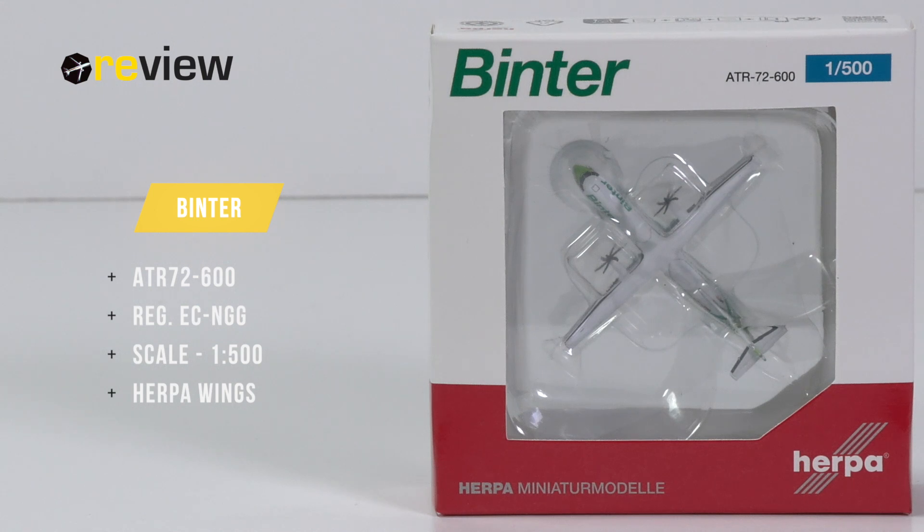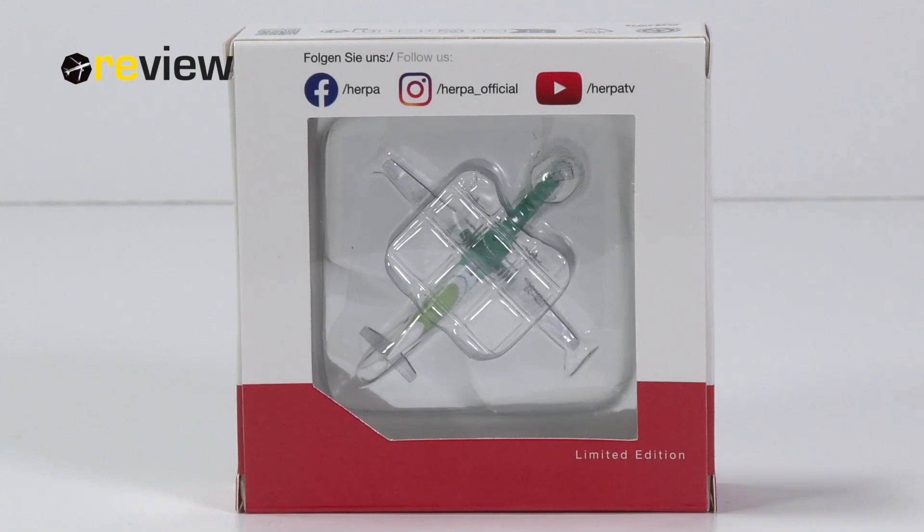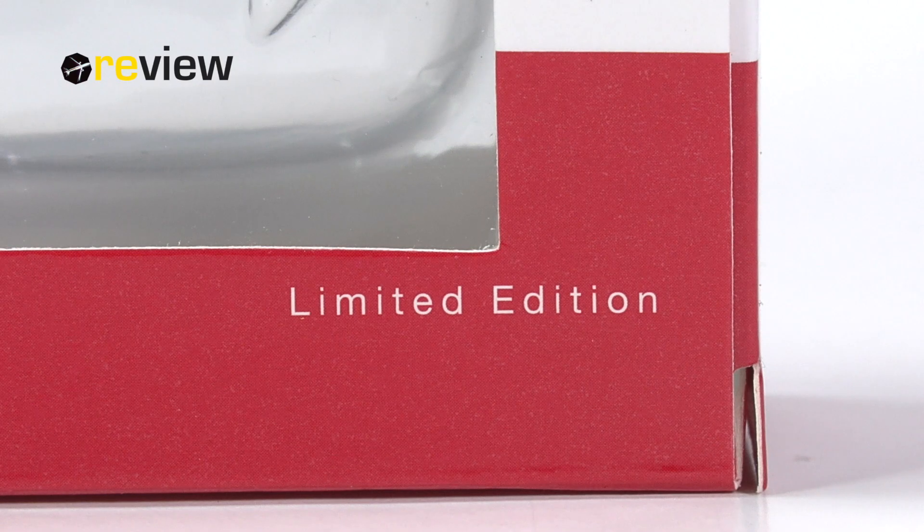At the front of the box, we have a cutout so we can get a glimpse of the aircraft model inside. And on top of the box, we have the Binta branding. The backside of the box is, once more, a pretty big letdown from Happy Wings — very uninspired. So the only thing worth focusing on here is simply the fact that this is a limited edition.